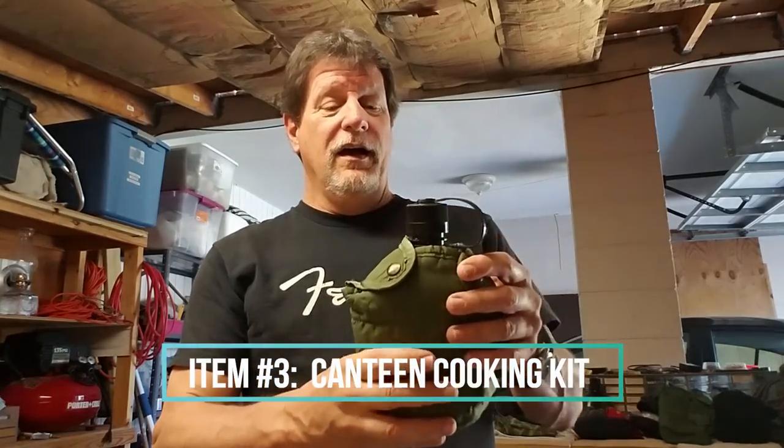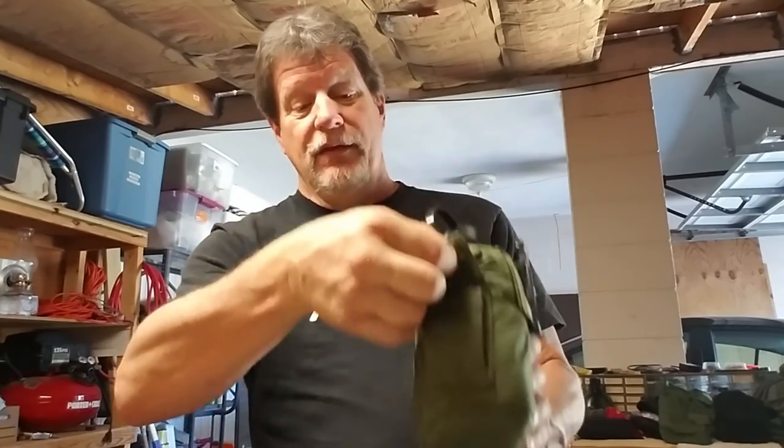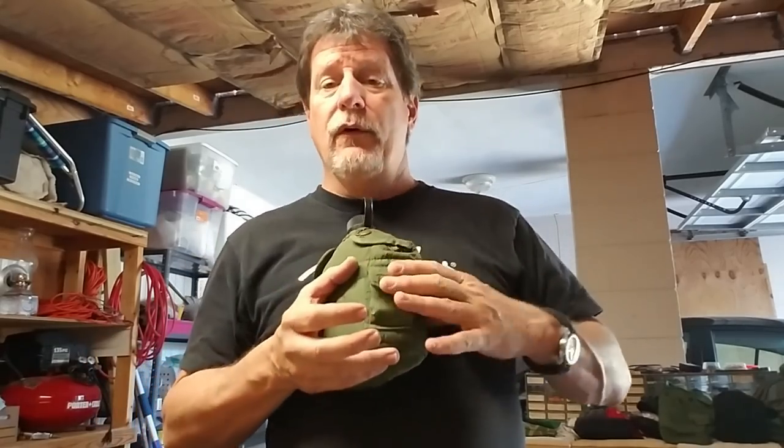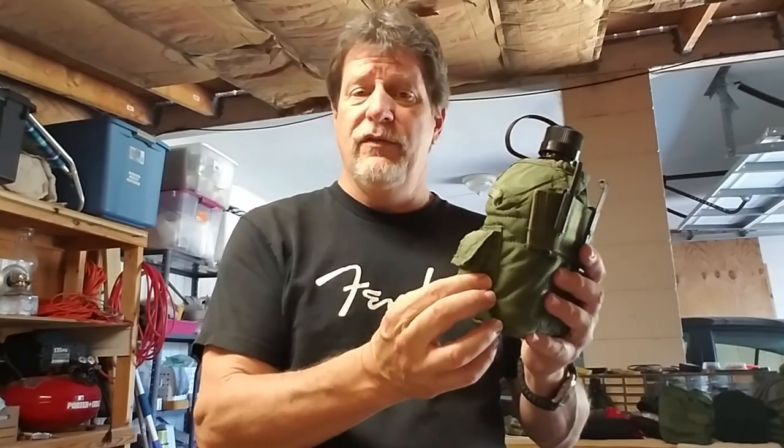My number three item that you're always gonna see me carrying is my canteen kit. Sometimes it's in this cover, sometimes it's in the molle canteen cover, but I always have my canteen, my canteen cup, and the canteen cup stove. This one is nice because it's got a little pouch on the outside where I can carry a pack of matches, water purification tablets, or some esbit tablets to help start a fire. I'm never without my canteen kit.